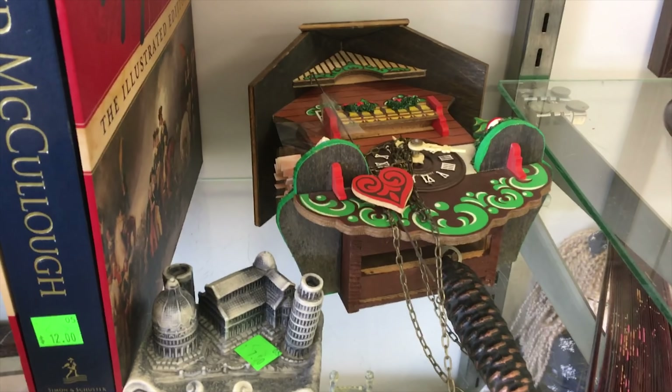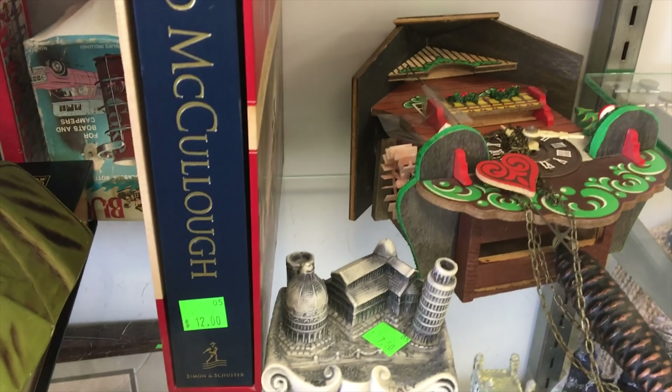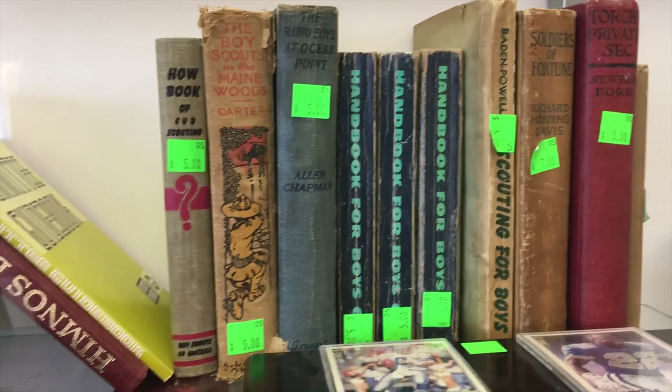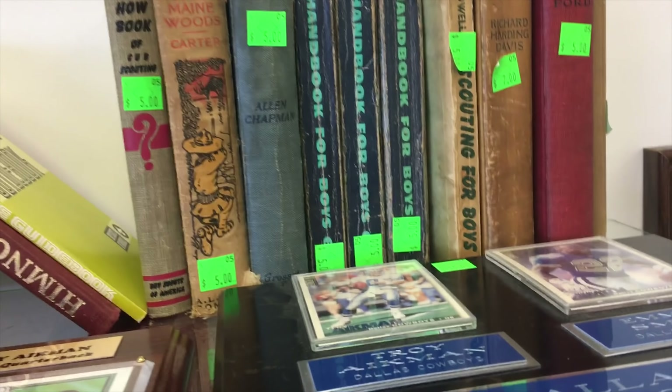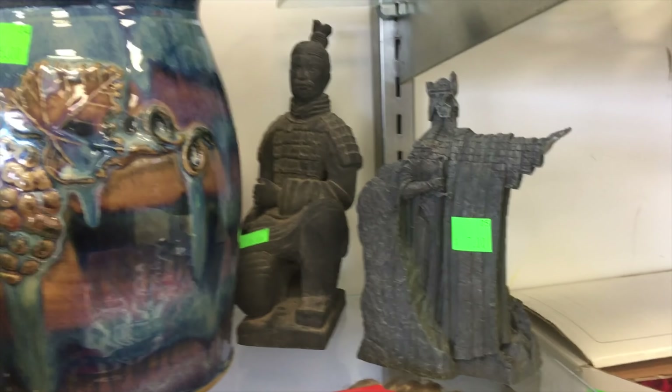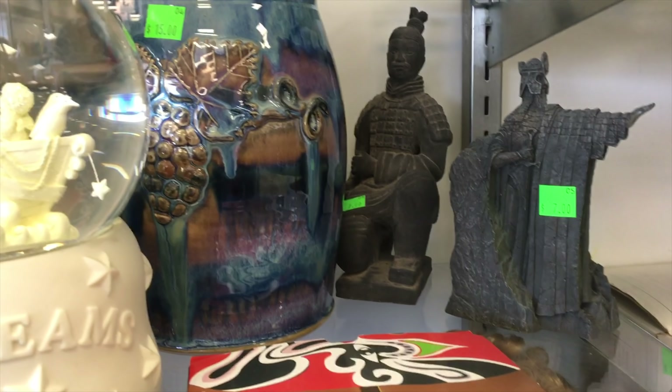Cool old cuckoo clock, that's kind of fun. Some baseball cards. Scout books I might normally go for, but not at that price, and some of those I already have — in fact, a lot of those I already have. A Lord of the Rings statue and a Chinese Warrior statue. Got a Doctor Who backpack. Kind of fun.